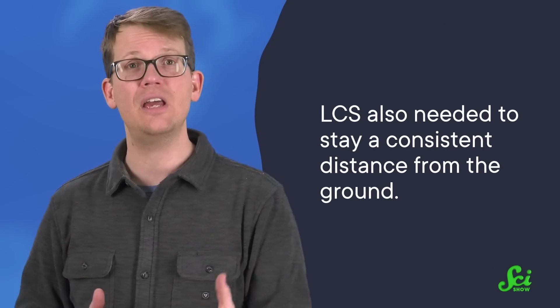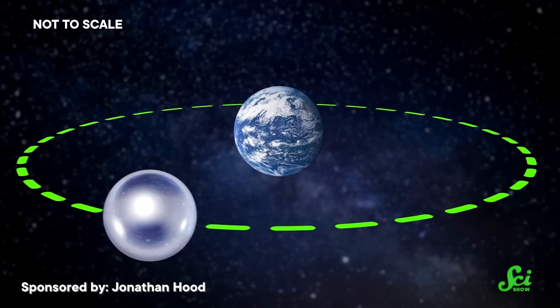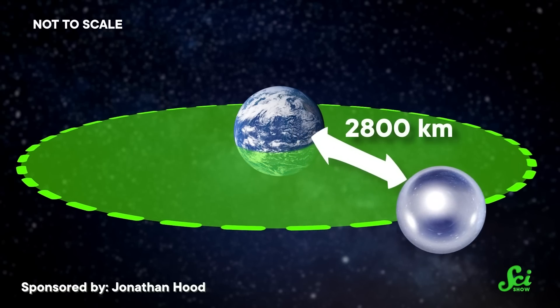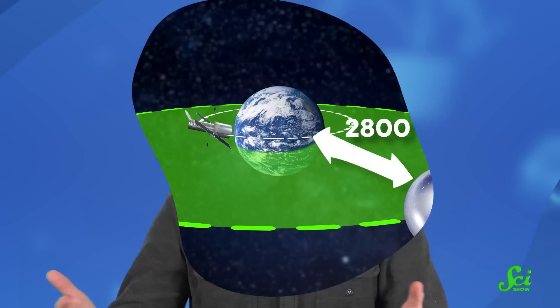For the same reason, LCS also needed to stay a consistent distance from the ground. So its orbit was a nearly perfect circle, roughly 2,800 kilometers up — about five times farther away than the Hubble Space Telescope hangs out. Finally, a couple of identical spheres were left down here on Earth to compare how radio waves bounced off of them, and confirm the signal quality that scientists were getting from space.